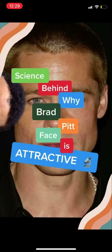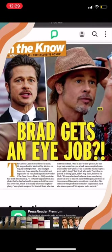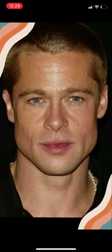The science behind why Brad Pitt's face is attractive. We have to acknowledge that Brad Pitt has had plastic surgery early on in his career, as well as possible botulinum toxin injections later on in his career.